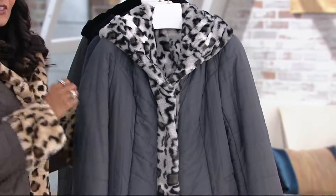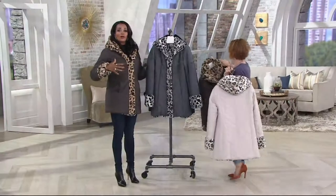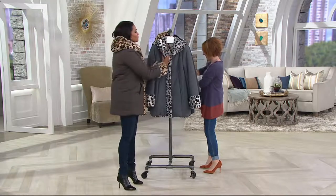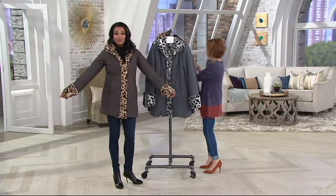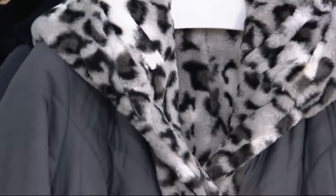If you love the drama of animal print, it is so awesome to be able to wear it full animal print if you'd like to, or to wear it with the beautiful accent. I actually like to wear it this way because I love the softness of the faux fur next to your body — it is so warm, so beautiful. This is such a luxurious look. Leave it to Dennis Basso to give us two for the price of less than one.